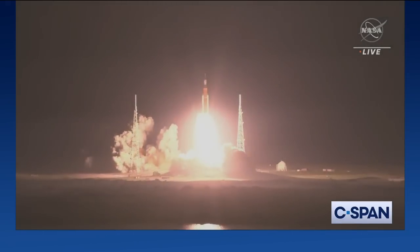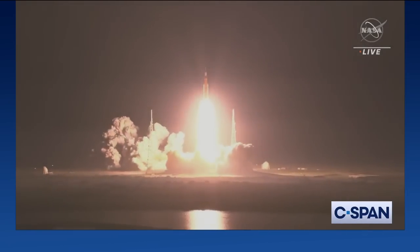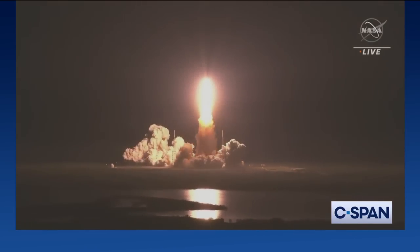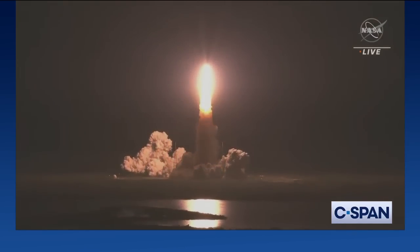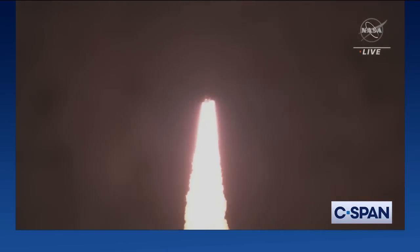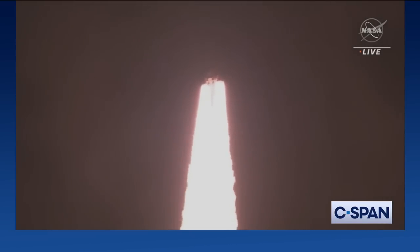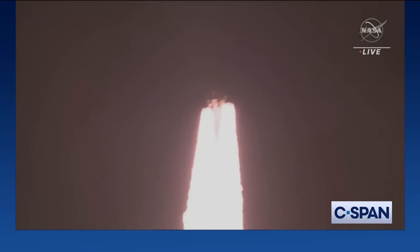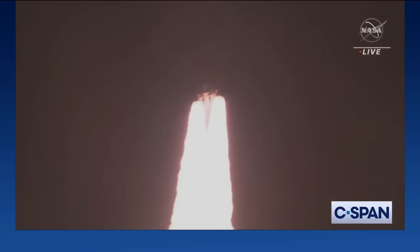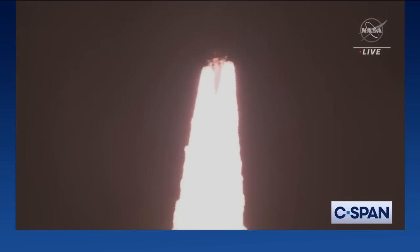We rise together back to the Moon and beyond. All four RS-25 engines on the core stage and two solid rocket boosters now propelling the vehicle at 128 miles per hour. Hearing good control on the roll from teams in Mission Control Houston. All good calls so far. Now 30 seconds into the flight of Artemis I.